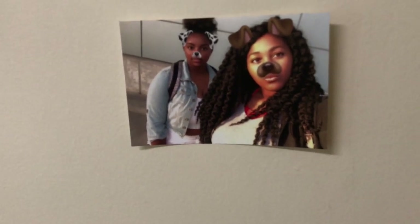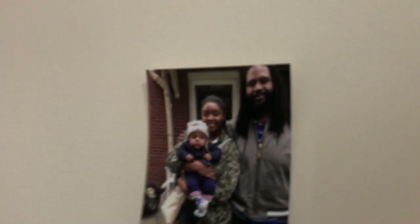Above my desk I just have some pictures of me and people who mean something to me. This is me and my cousin — she just left for college as well, I miss her a lot. This is me and my cousin Naya, me, Audrey, and Dominique. And my nephew — he's so cute, his name is Jackson. And then this is the newest nephew, he just turned one not that long ago. And that's my brother.